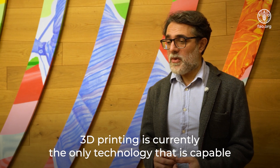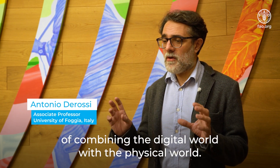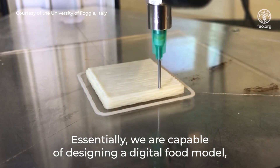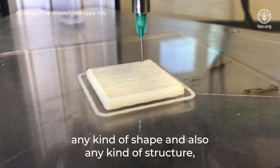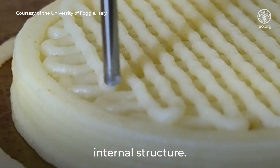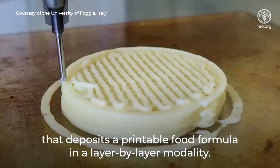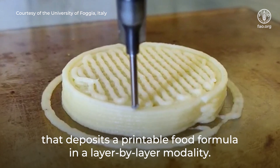3D printing is currently the only technology that is capable to combine the digital world with the physical world. Essentially, we are capable to design a digital food model, any kind of shape and also any kind of internal structure, and then to send this information to the printer that deposits a printable food formula in layer-by-layer modalities.